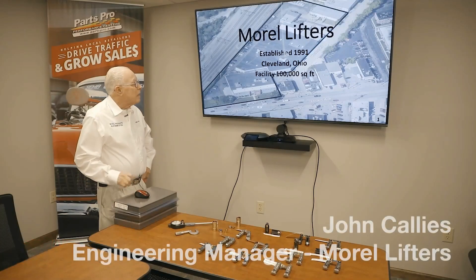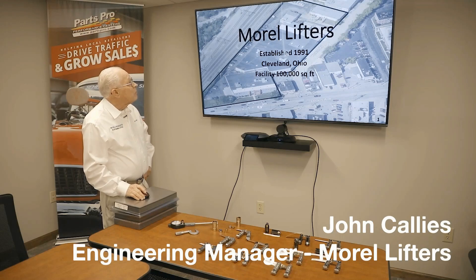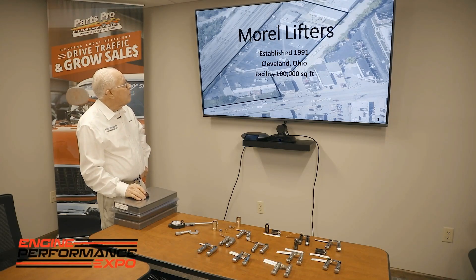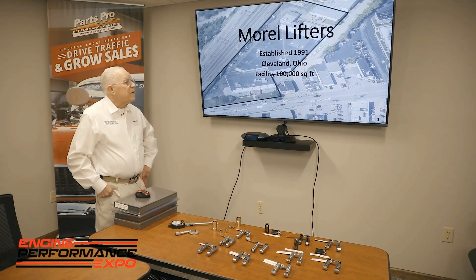Hi, this is John Cowleys. I'm the engineering manager of Morrell Lifters. I want to show you our plant is in this square here. It is established in 1991. It's 100,000 square feet. We have heat treating in-house — there isn't anything that we have to send to the outside.